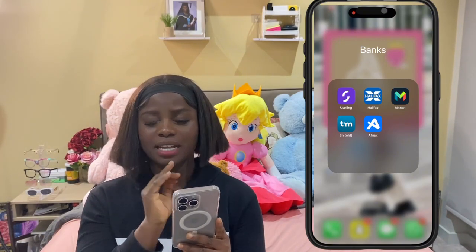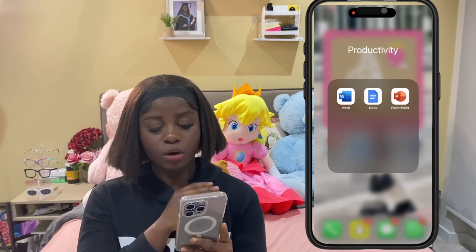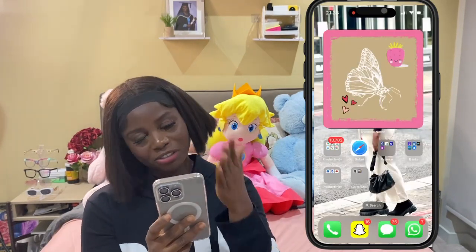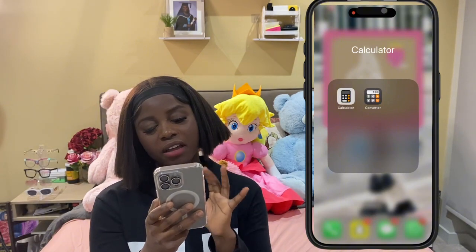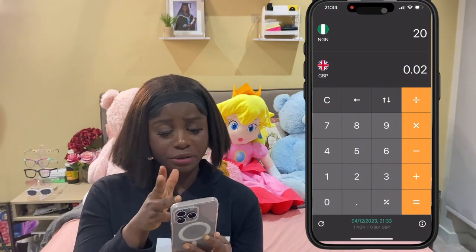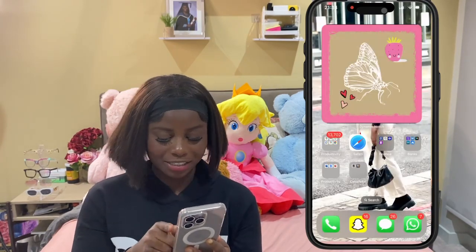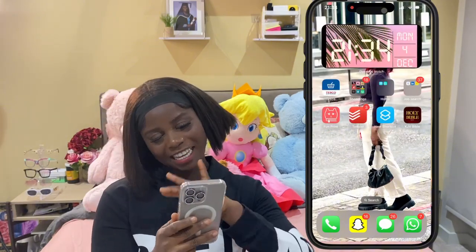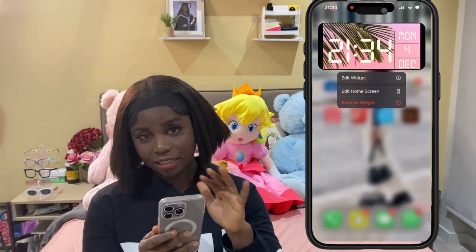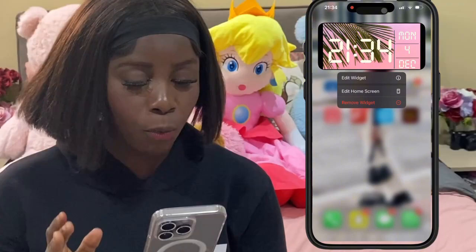Moving on I have another Productivity folder - these are like file apps, we have Microsoft Word, Docs, and PowerPoint as normal, in case you want to do your assignments, your work loads, and everything. We have the Calculator and a Converter - in case you want to convert from UK currency to Nigerian currency or vice versa, that's why we have the converter. I don't really use this converter because I have Afres. Moving on we have a time page that I also customized from Dynamic Notch - it's so so cute and aesthetic, I love it. The time is currently 9:34.